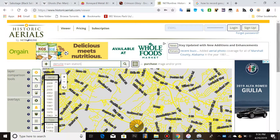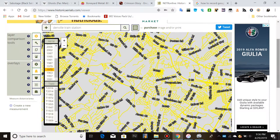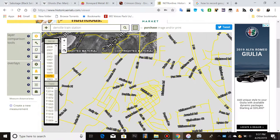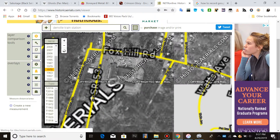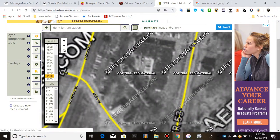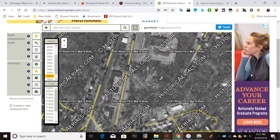Let's go to the Denville train station here. This is using a modern topographical map but this is what it looked like in 1970. You've got Route 46 here, you've got Foxhill Road — this is the crossing I really want them to remove. You've got a full parking lot here and a train station.